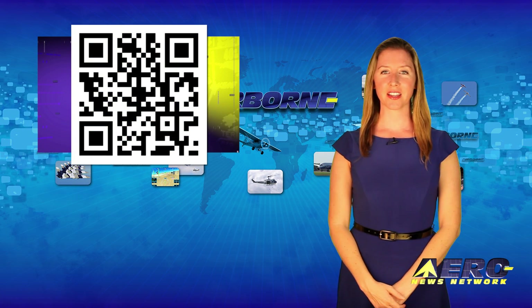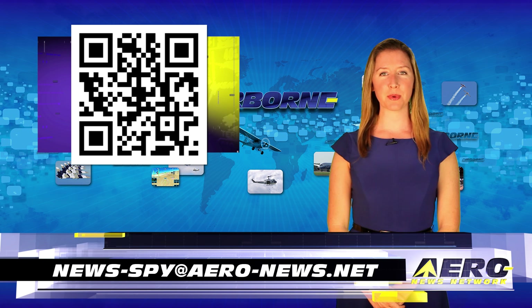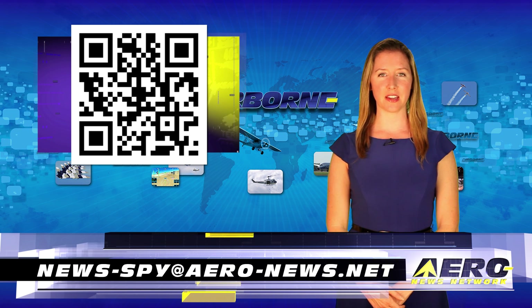Welcome back. If you have a story suggestion for Airborne Unlimited, Aero TV, our website or podcast, just email to news at aero-news.net.